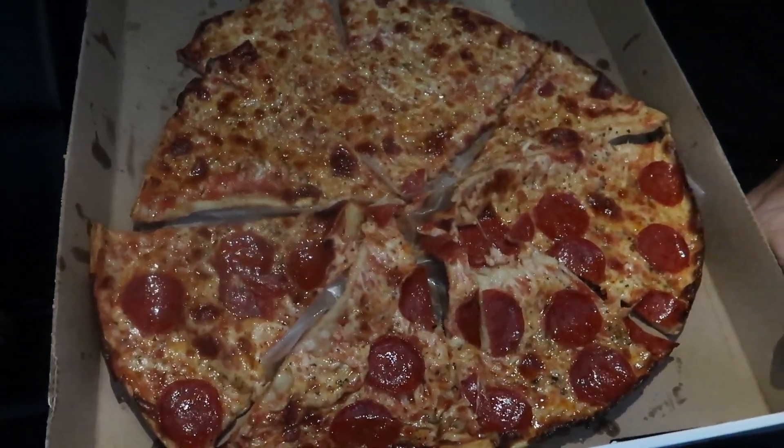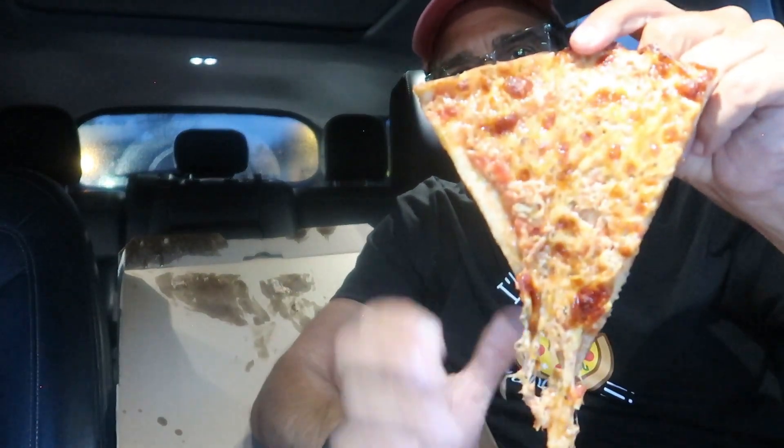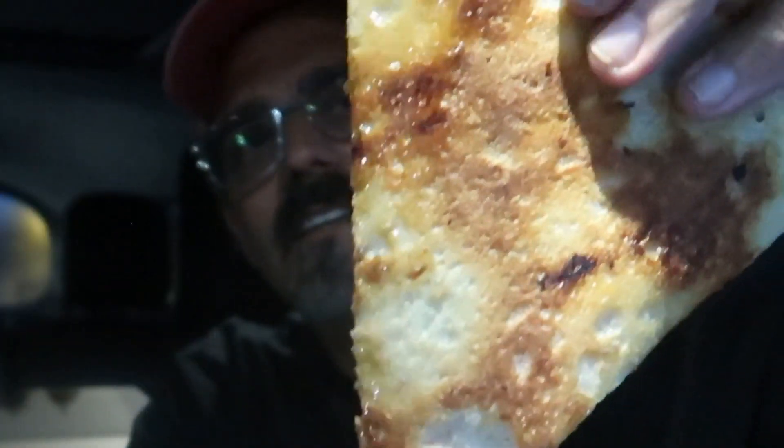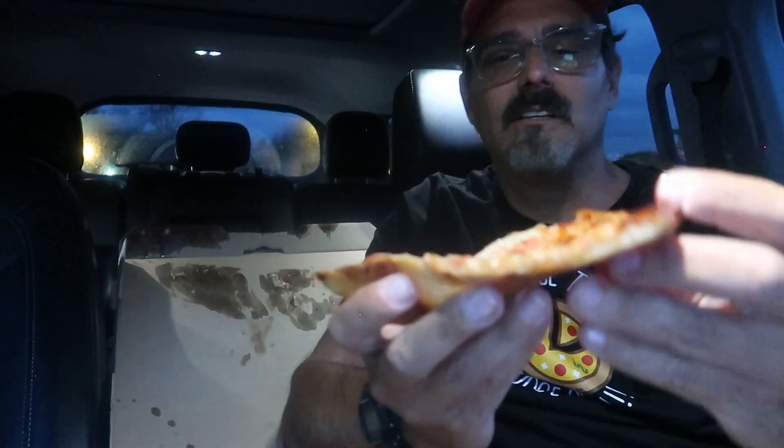Wow, that looks delicious. Look at that pizza. First, we're going to try the plain. Look at this pizza — this looks delicious. Good color on the cheese, good color on the crust. Thin slice. Let's give it a taste.